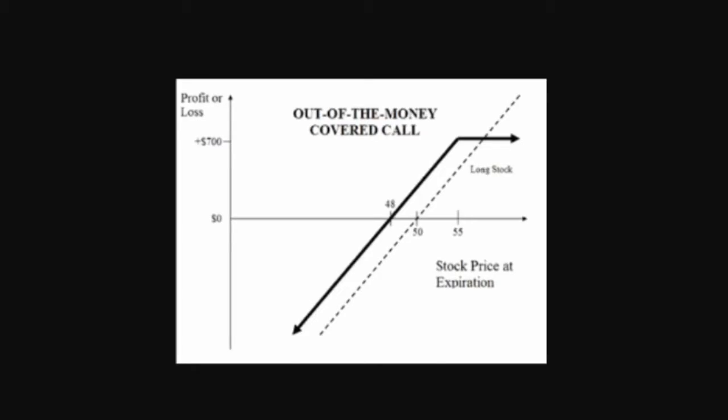A call option is an option contract in which the holder, or buyer, has the right but not the obligation to buy a specified quantity of a security at a specified price, called the strike price, within a fixed period of time or until the option expires. For the writer, or the seller of a call option, it represents an obligation to sell the underlying security at the strike price if the option is exercised. The call option writer, or seller, is paid a premium for taking on the risk associated with the obligation.